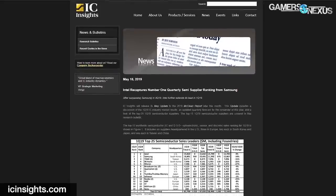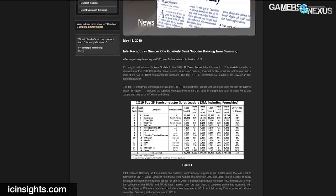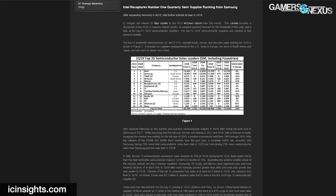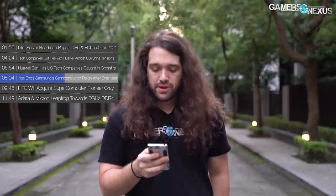Next up: Intel ending Samsung's semiconductor reign. We previously reported on when Intel was surpassed by Samsung as the largest semiconductor manufacturer in the world, where Intel had reigned supreme for decades. But that's flipped again. As IC Insights reports, Intel is once again the number one semiconductor vendor in the world, dethroning Samsung, which had dethroned Intel in 2017 — so it took about two years to catch back up. This is in no small part thanks to the abrupt downturn in the DRAM market. You've likely seen this in DRAM prices finally coming down, offsetting Intel's CPU shortage, which Intel is also getting back on top of. For the second half of 2019, Intel's CPU shortage should be effectively over.